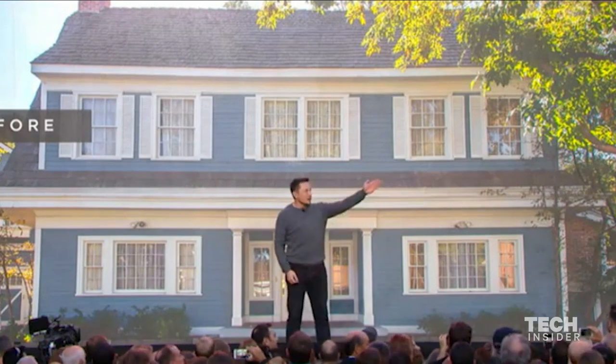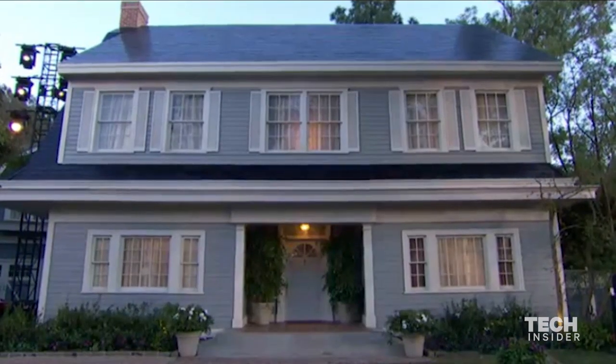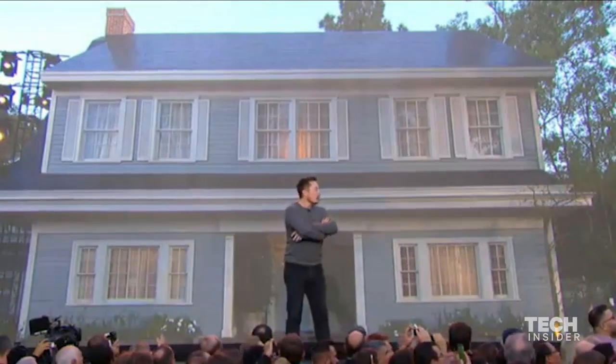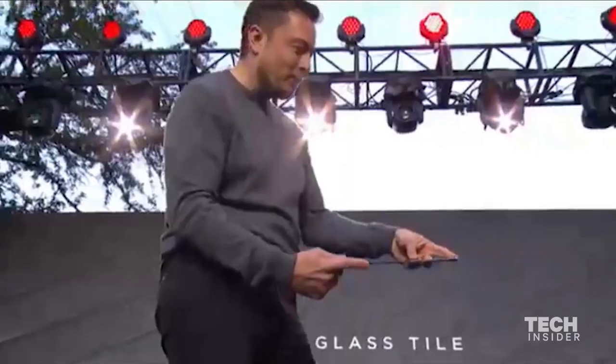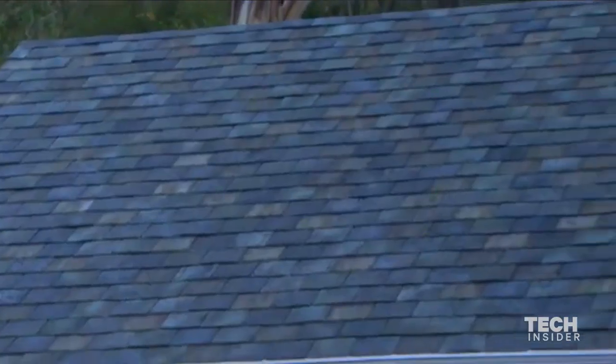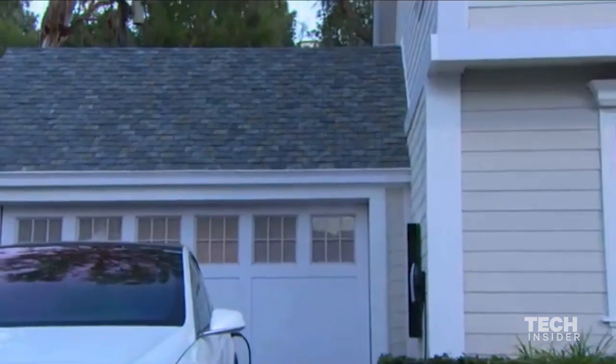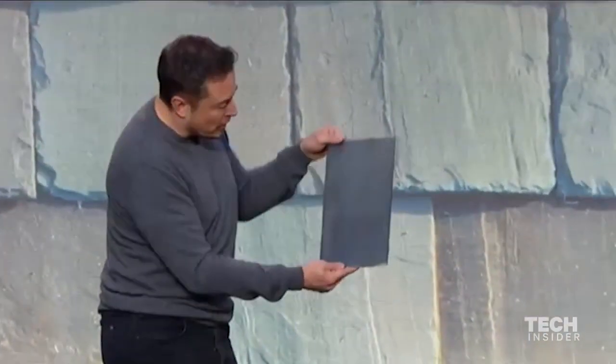We're going to show you — this is the before shot of that house over there. Now that's all solar. If you look carefully, you can see the solar cells. That house is also solar, and that's sort of a style of a French slate, which is one of the hardest things to do. It's what the French slate hydrographic looks like.